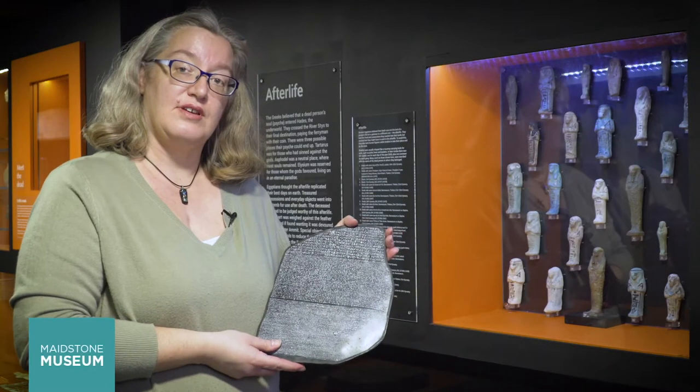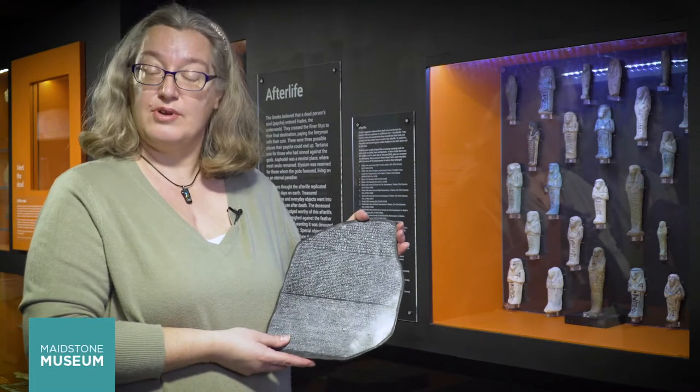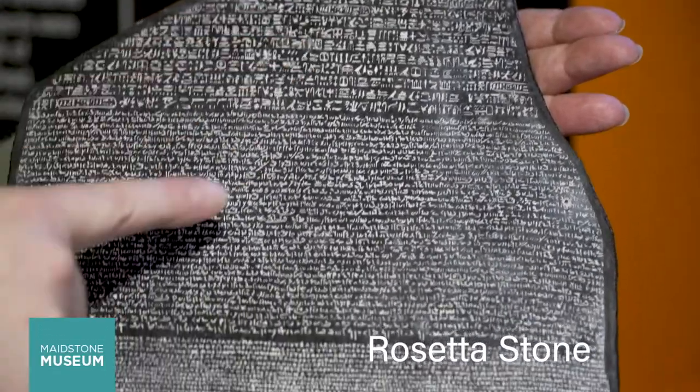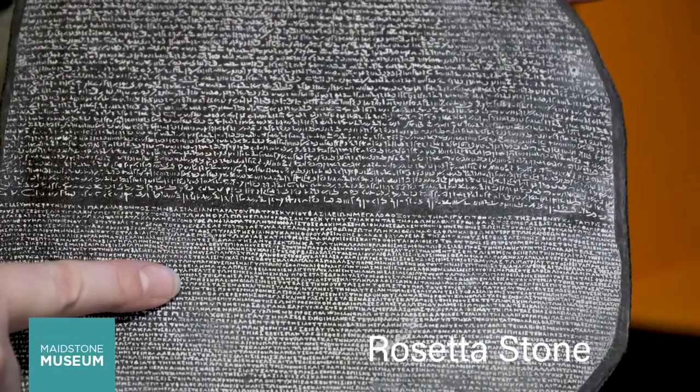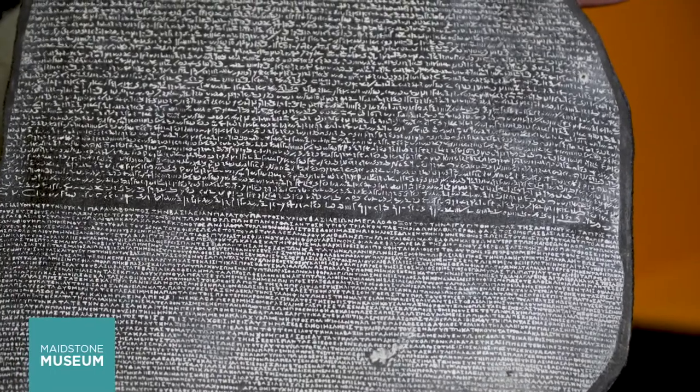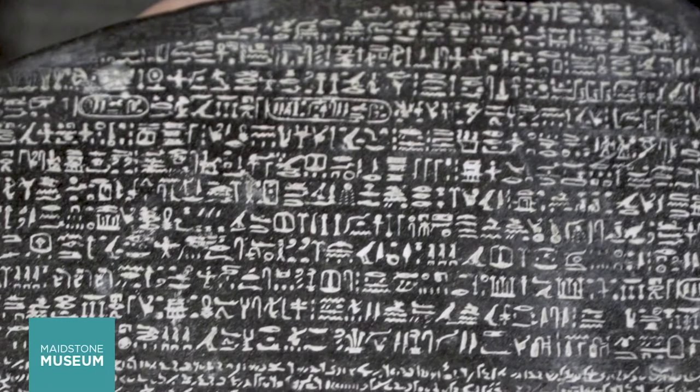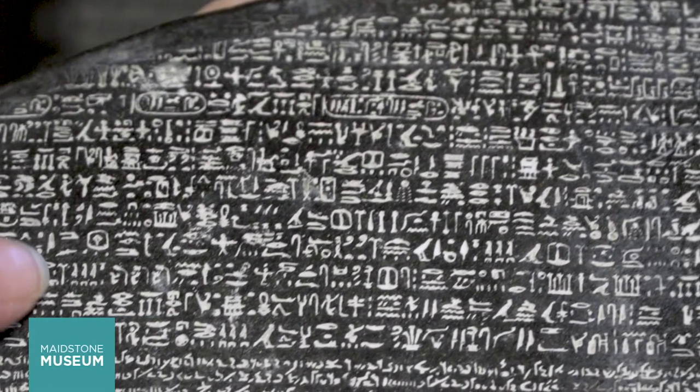It wasn't until a Frenchman called Jean-François Champollion deciphered the Rosetta Stone. The same information was written on the stone in three different languages, so by comparing them he could understand them all. This unlocked the mystery that hieroglyphs were read from top to bottom or from right to left.